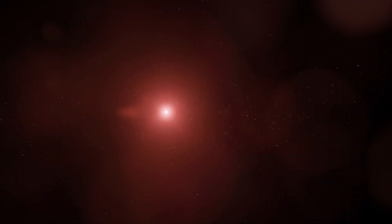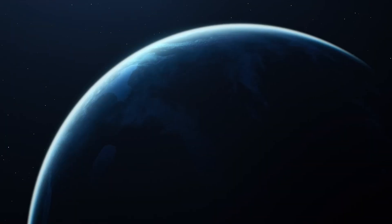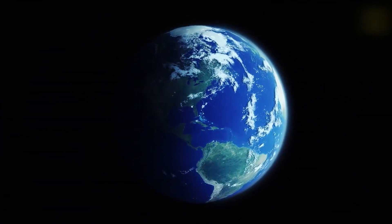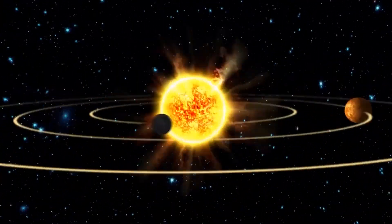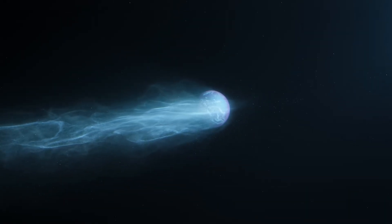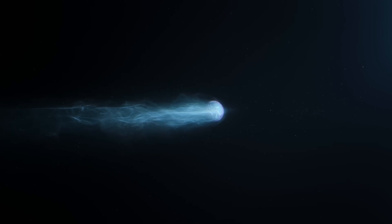As we peer into the vastness of space, it's essential to remember that our own planet remains unique and precious. Our pursuit of knowledge about exoplanets like Proxima b not only expands our understanding of the cosmos, but also reminds us of the importance of cherishing and protecting Earth, the only home we've ever known. With every new discovery, we are reminded of the wonders that await us beyond our solar system. Proxima b is just the tip of the iceberg, and as we delve deeper into the mysteries of the universe, our passion for exploration and understanding will undoubtedly uncover more astonishing revelations.